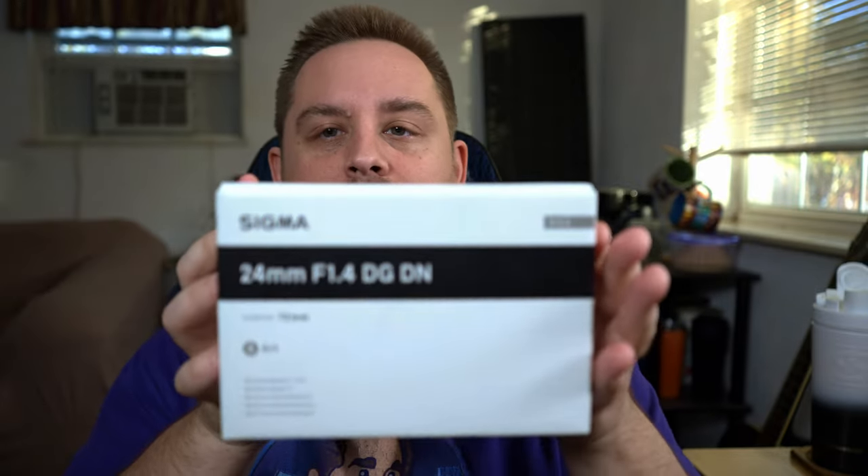I did buy the Sony 20mm f/1.8 and it's an incredible lens — ridiculously sharp — but for shots like these I think 28mm is a bit too close and 20mm is a little bit too wide. So I went ahead and picked up a Sigma prime lens from their Art line, which is their very high-end professional lineup. This is the 24mm f/1.4 — I've heard nothing but good things about it.